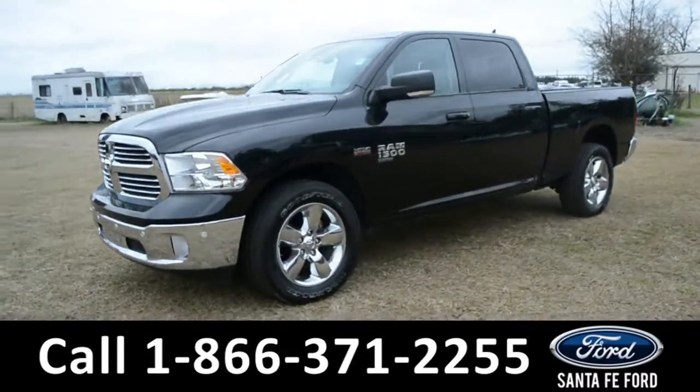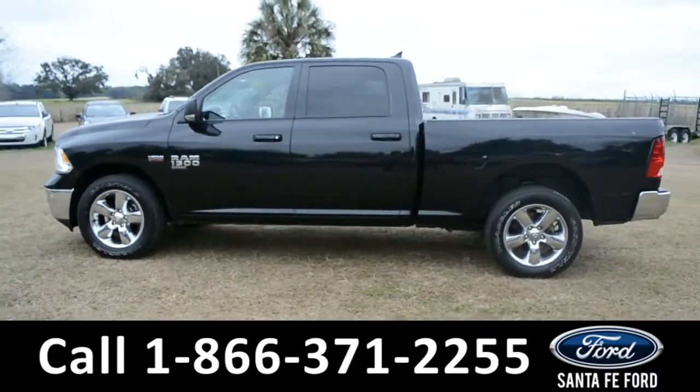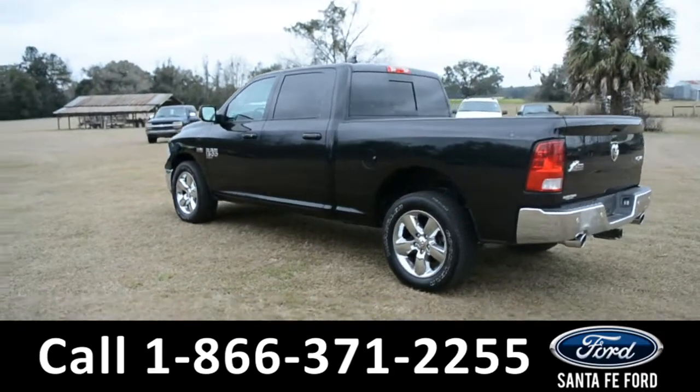This 2019 Ram 1500 has fog lights, alloy wheels, remote keyless entry, tinted windows, tow hooks, and a hitch receiver.